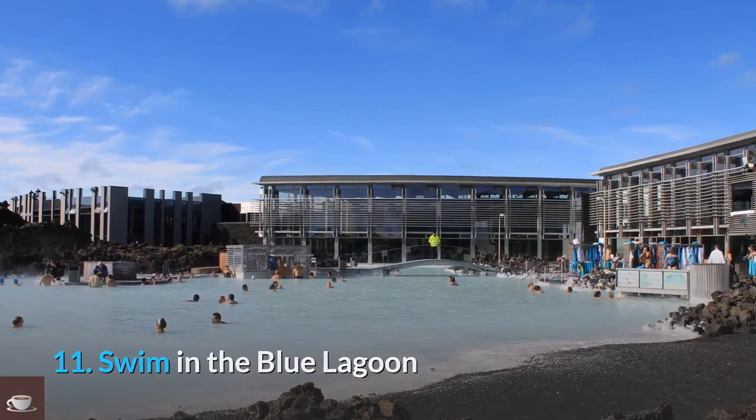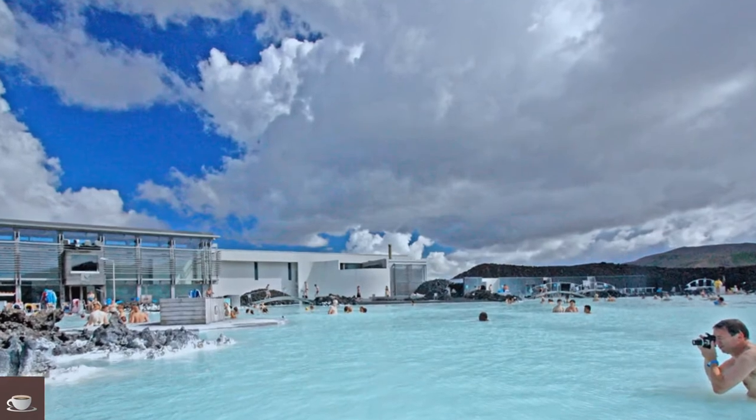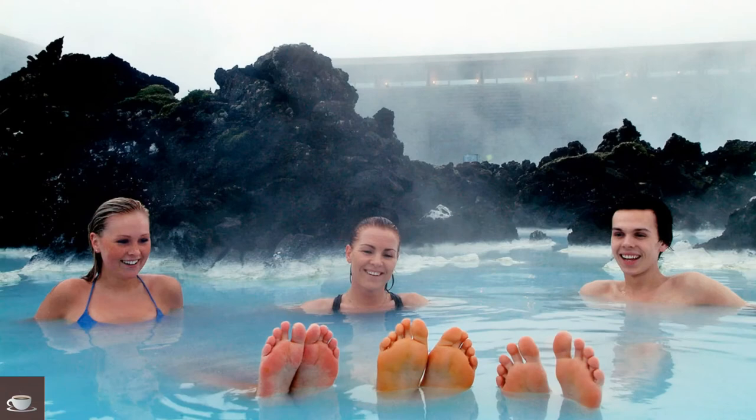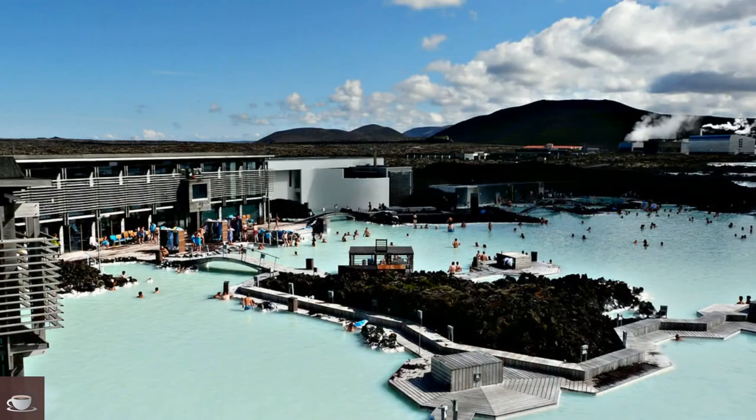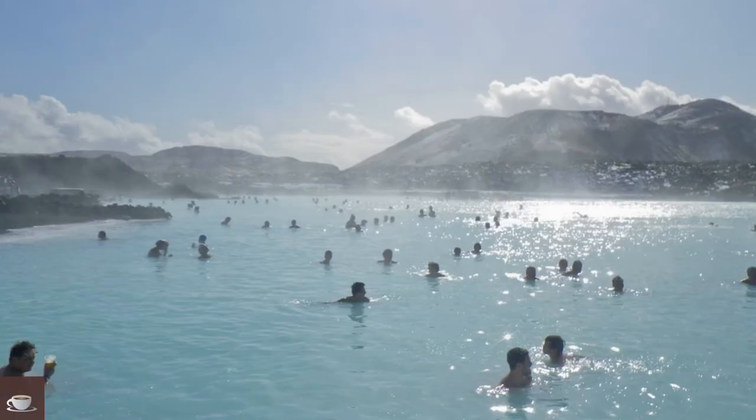Number 11: Swim in the Blue Lagoon. Even if you are not a good swimmer, you would be unable to resist the lure of swimming in Iceland's thermal pools and baths. The Blue Lagoon is a spa reckoned as one of the wonders of the world. Swimming in these famous geothermal heated pools, situated around 10 minutes from the airport, is a great option for what to do in Iceland in winter. Be financially prepared — a day pass can cost up to $55, while the full option costs around $620.